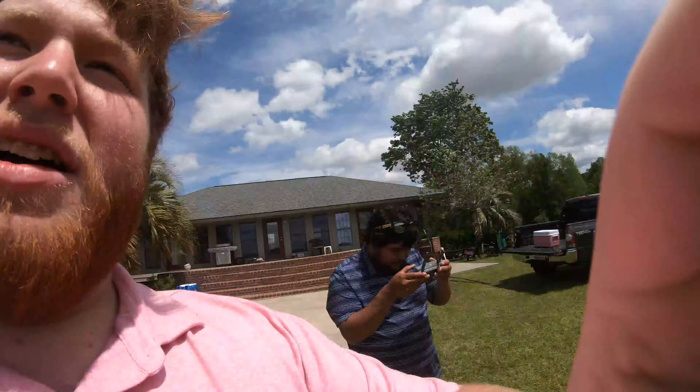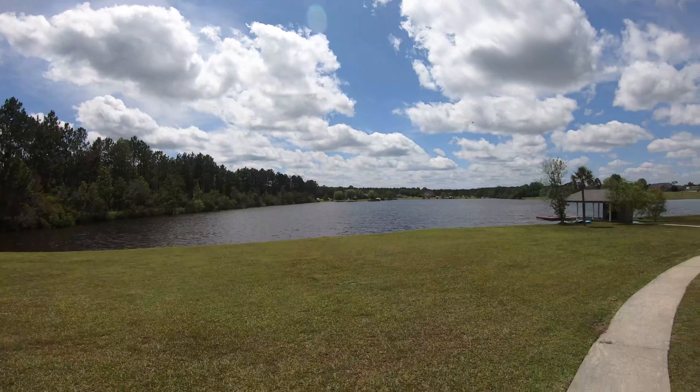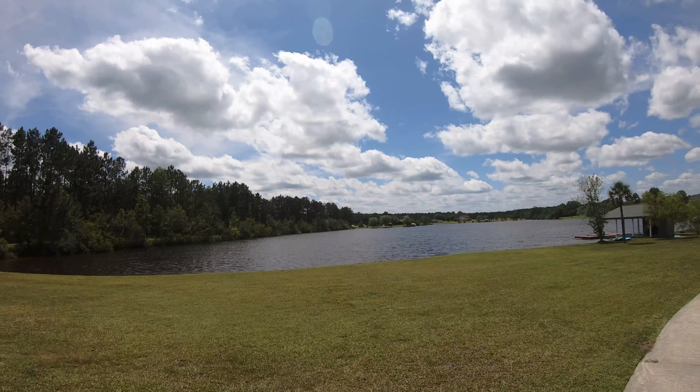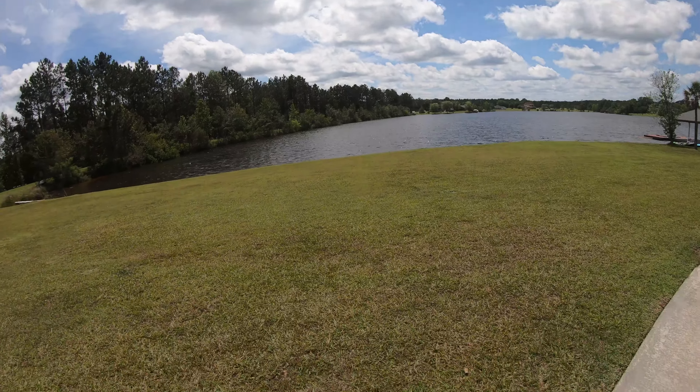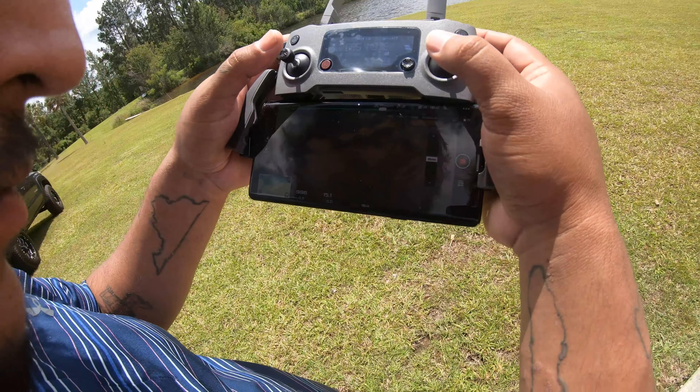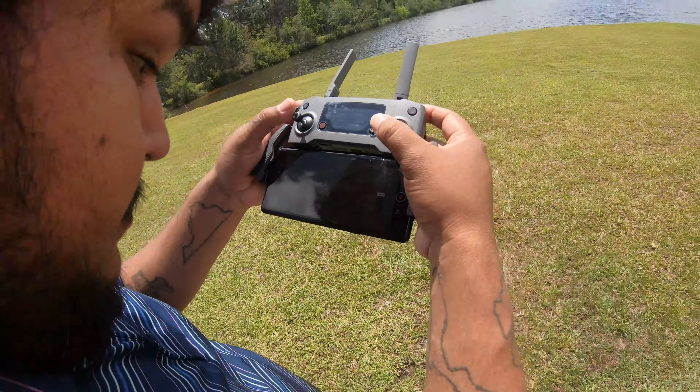All right y'all, excuse my hair and probably the wind noise because it's super windy out today. But so that back corner back there — Cody just flew it to that back corner and we found a lot more fish back there too. We'll put that footage up where I can get a better look at it.